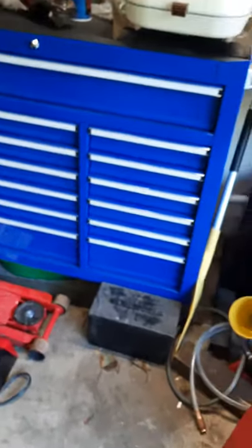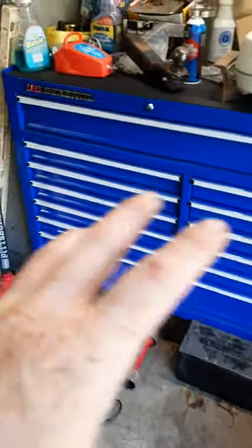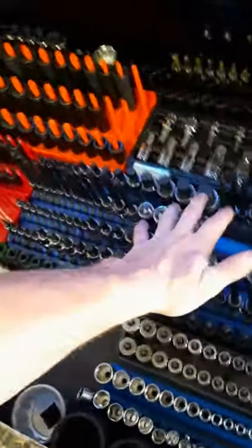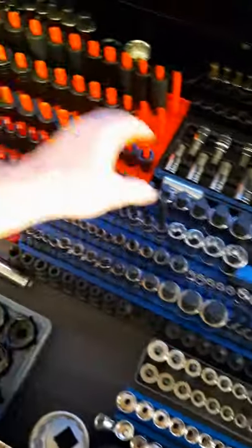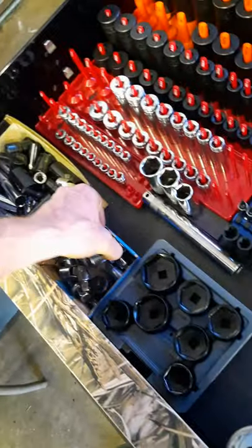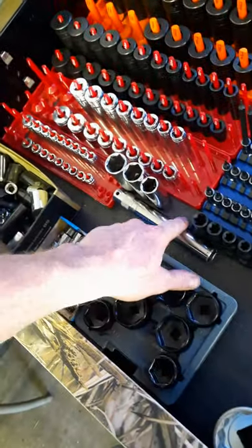So that's the Harbor Freight box - mainly overflow, I don't touch it all that often, mainly touch it for the power tools and screwdrivers. Then this box is where all my other main tools are: all my sockets, metric quarter-inch, metrics, allens and torques, standards, miscellaneous sockets, adapters, oil filter sockets, spark plug sockets.